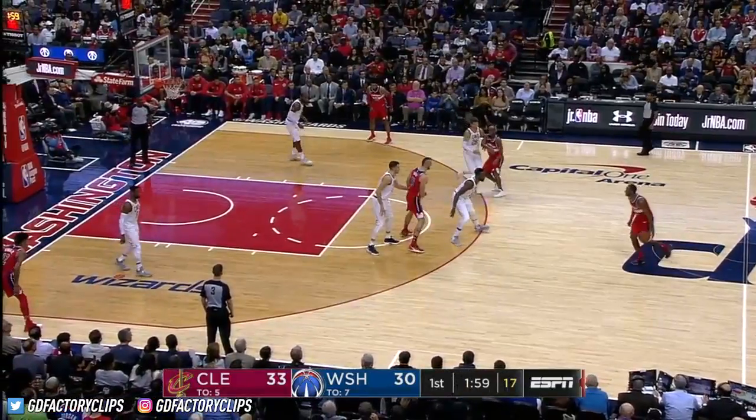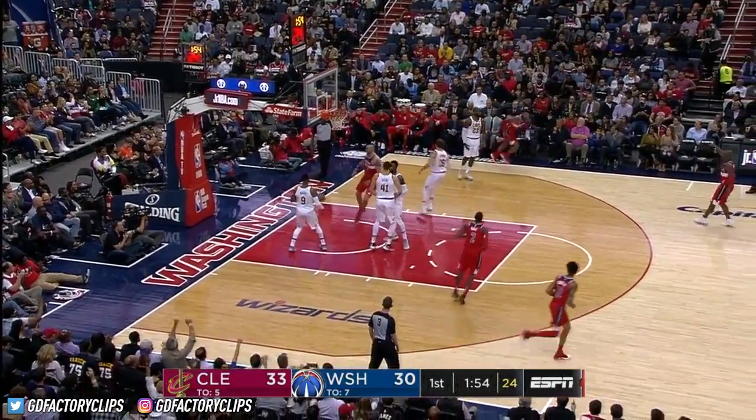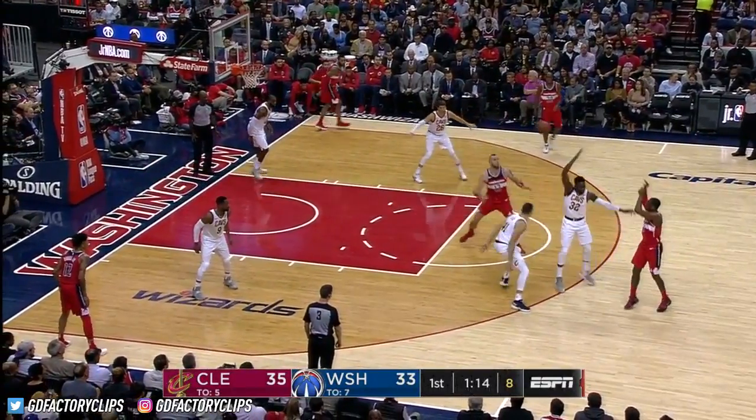John Wall comes right back and goes down hard. Mike Scott — that's good, another three-pointer. Wizards now four of six from downtown.